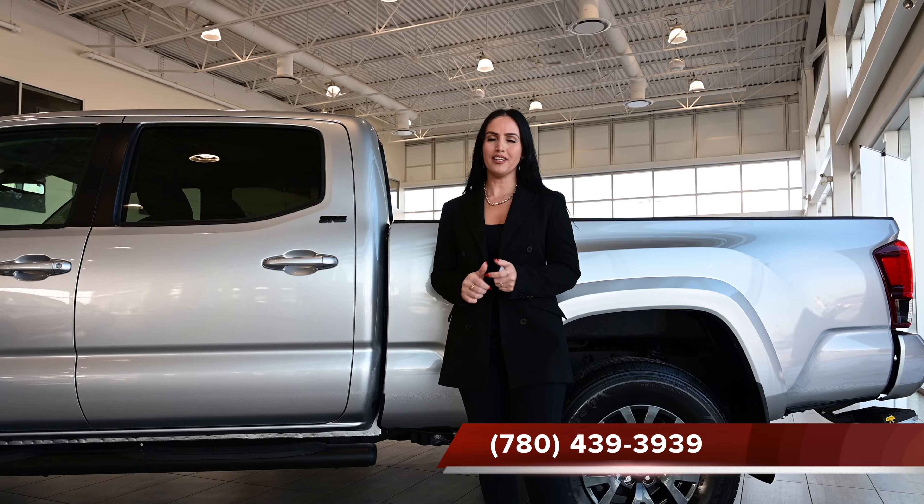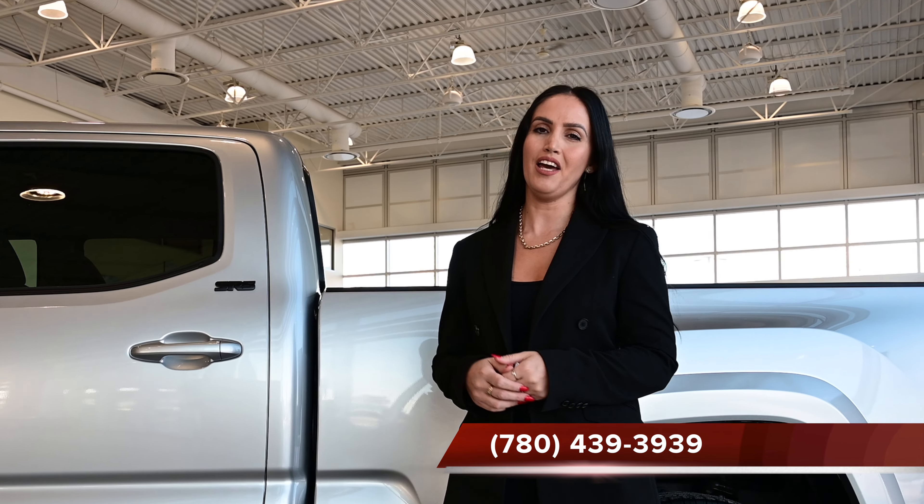For more information, please call us and ask for Lina — I will gladly help you. Thank you so much!